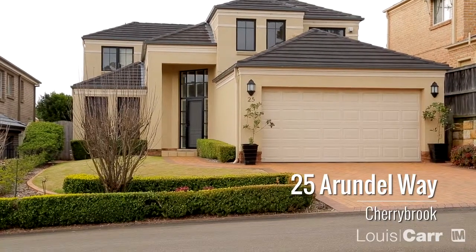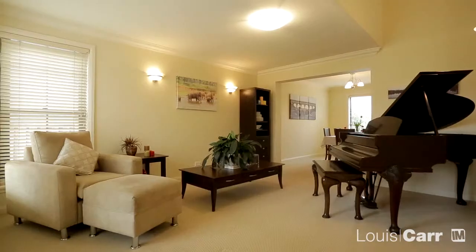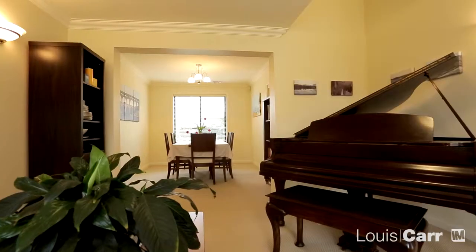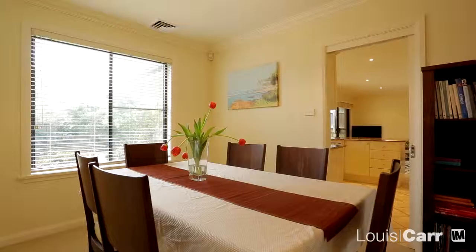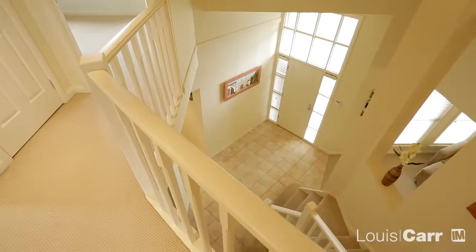25 Wirundal Way is not your standard Cherrybrook home. It's a Binet build, a name which is synonymous with quality, attention to detail and classic design. The floor plan is very functional and can equally accommodate both extended families as well as those looking to downsize, with the ground level featuring a large bedroom with full bathroom adjoining.